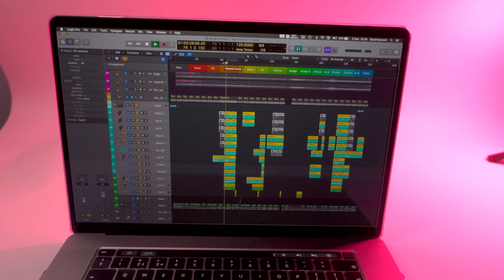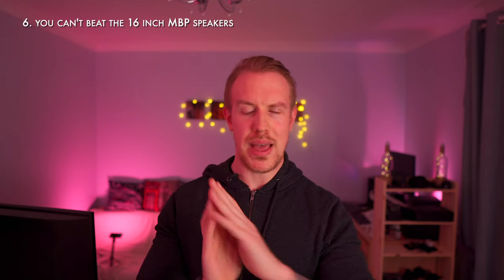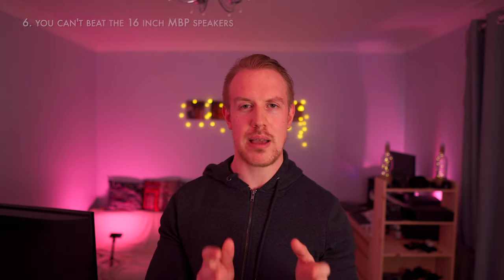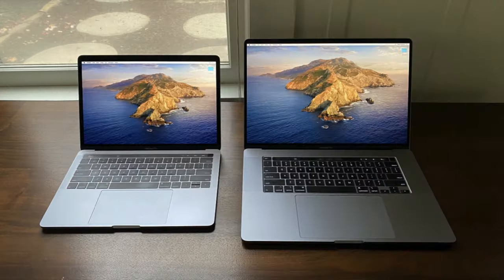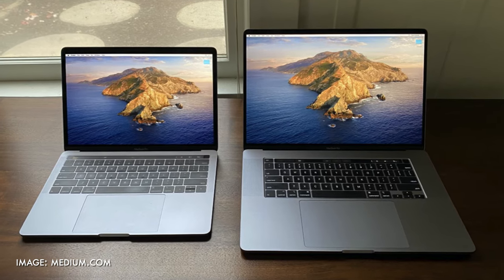Number six: speakers. The speakers on the 16-inch are best in class for laptops, and while the 13-inch is no slouch, it would definitely be a downgrade. Number seven: screen size. If you're using your MacBook as a laptop, the larger screen of the 16-inch is noticeable, and it's far better for photo or video editing, music production, gaming or content consumption.